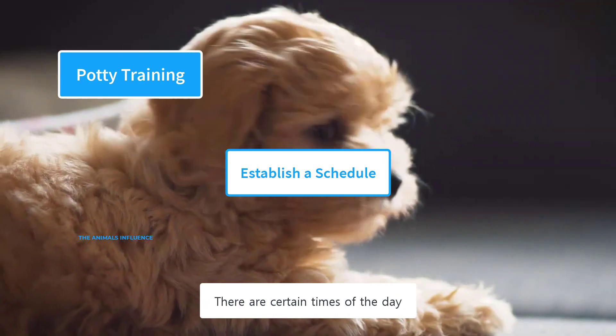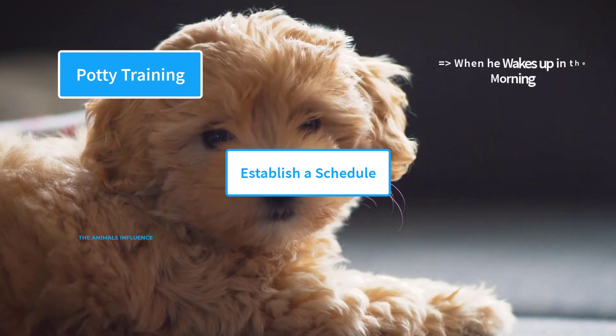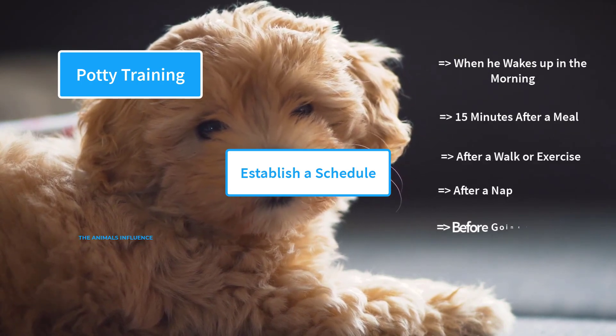There are certain times of the day when your puppy needs to go for a potty: when he wakes up in the morning, 15 minutes after a meal, after a walk or exercise, after a nap, and before going to bed.